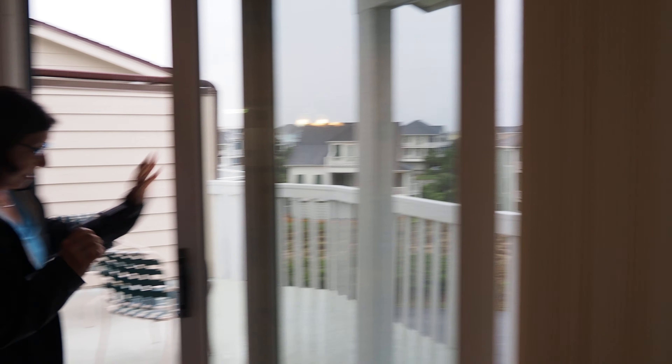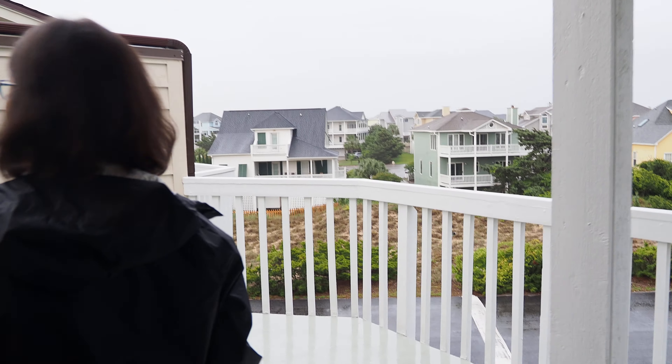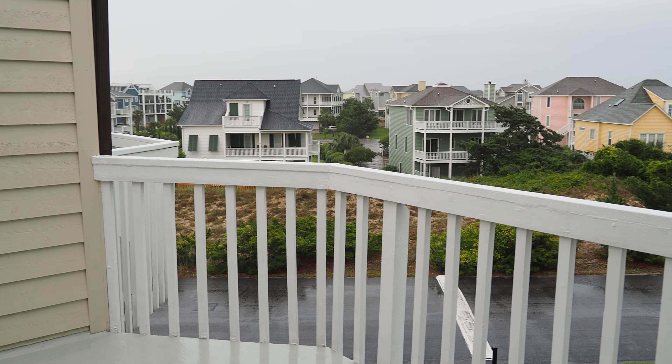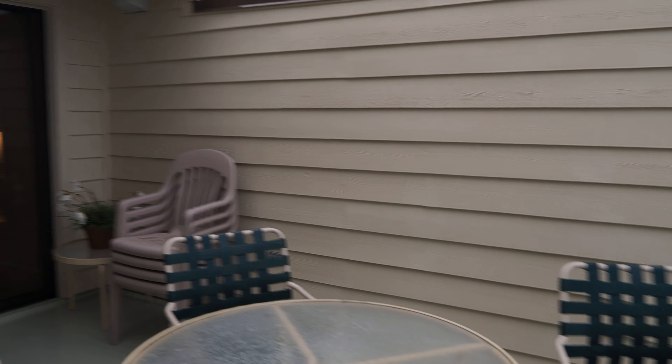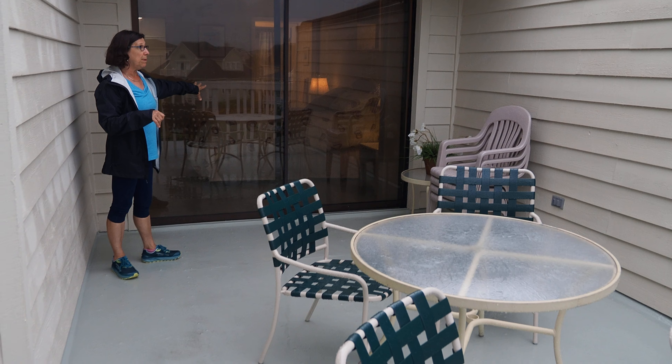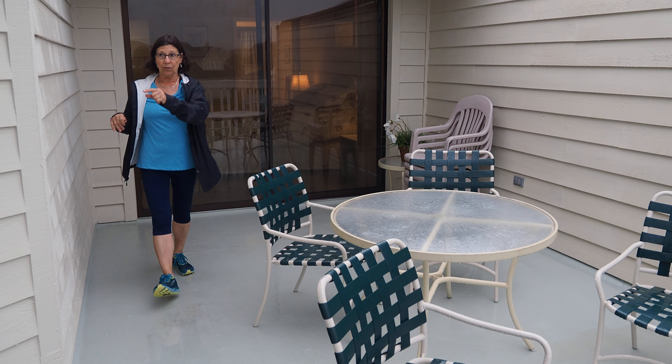I'm trying to give you a little look. The sliding door is relatively new. You've got a mostly open deck out here, with a little bit of cover. You can get to this deck from the master — which we haven't been in yet — the primary bedroom, as well as from the living area.